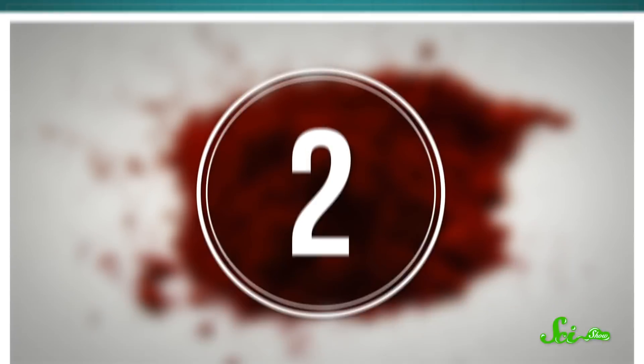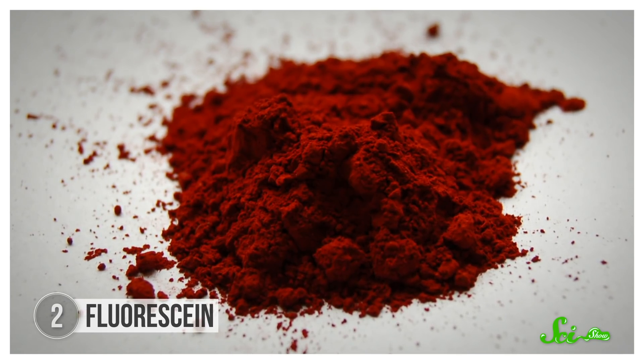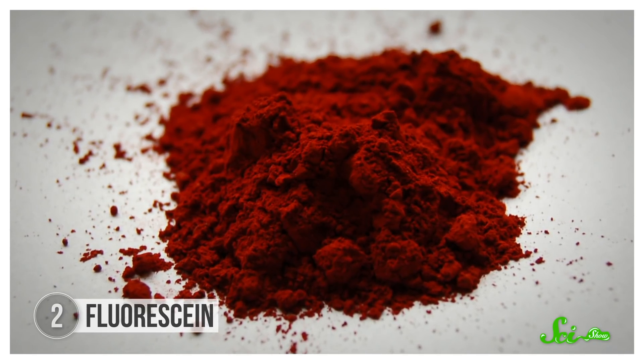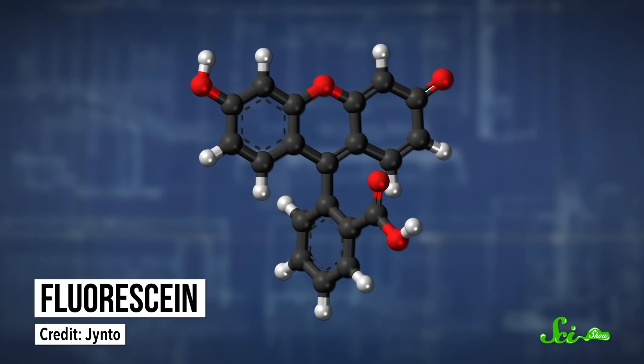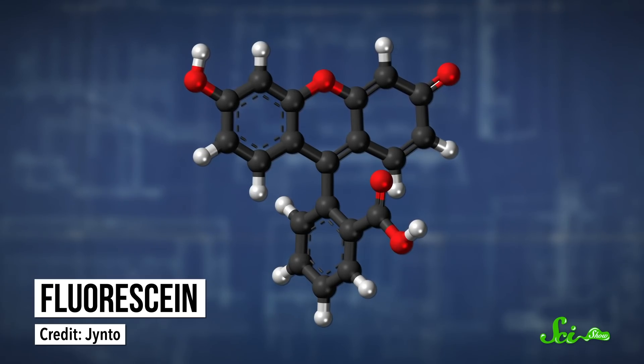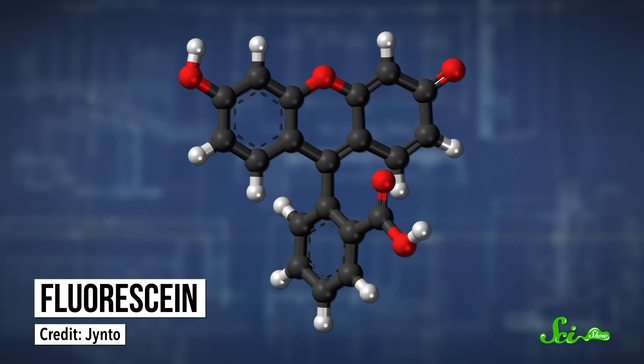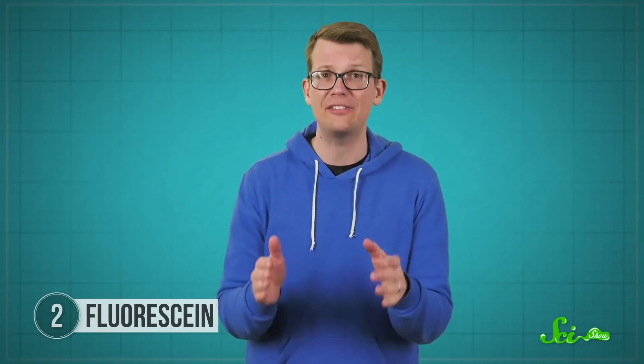Fluorophores don't just tell us about the mysteries of life. We can also use them to solve the mysteries of death. Fluorescein is a chemical that looks like reddish-brown brick dust to the naked eye, but as the name hints, deep down it has fluorescent powers, too. It's made up of organic molecules whose whole structure consists of several rings. In that arrangement, each of the atoms in fluorescein has strong chemical bonds with its neighbors, making the molecule rigid and stiff. And like in the GFP soda can structure, that stiffness gives fluorescein its abilities.